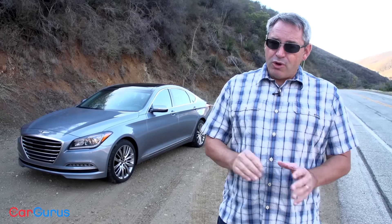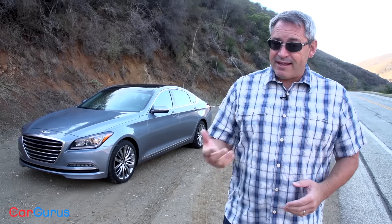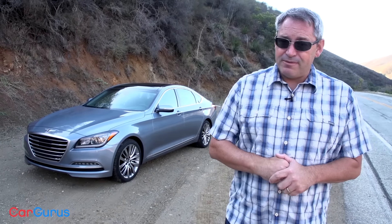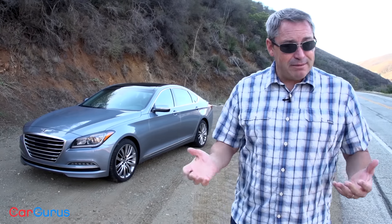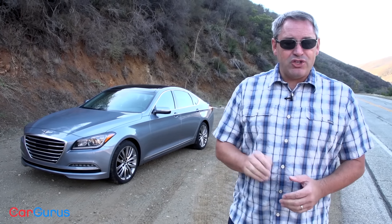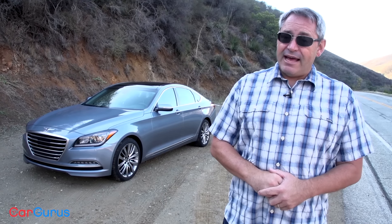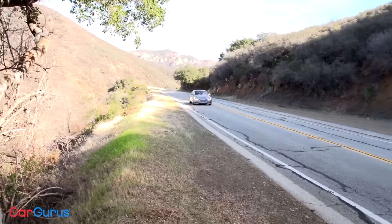Both are sold through Hyundai dealerships, but both come with extra perks including valet pickup and drop-off service for when it's time to get your exclusive free scheduled maintenance. For some people that might be a major perk, for others maybe not so much. Whatever happens with Genesis, if it fails to gather speed and succeed, it won't be the G80's fault — this is a nice car. Let's go for a drive.